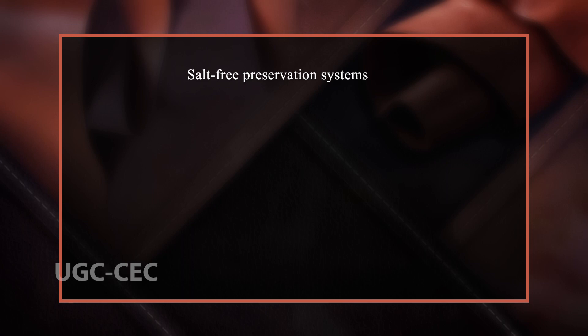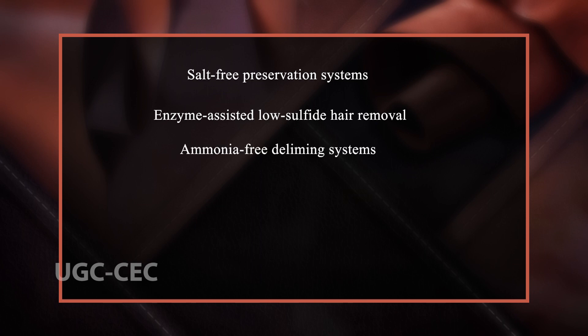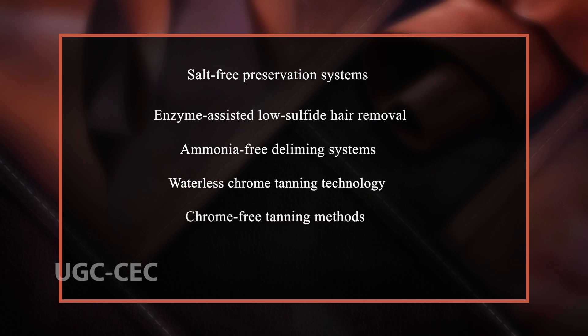Thus, cleaner production and recycling is needed in order to control environmental pollution. Several researchers have developed cleaner leather processing methodologies to reduce the environmental impact. These include salt-free preservation systems, enzyme-assisted low sulphide hair removal, ammonia-free de-liming systems, waterless chrome tanning technology, chrome-free tanning methods, and solvent-free finishing systems.